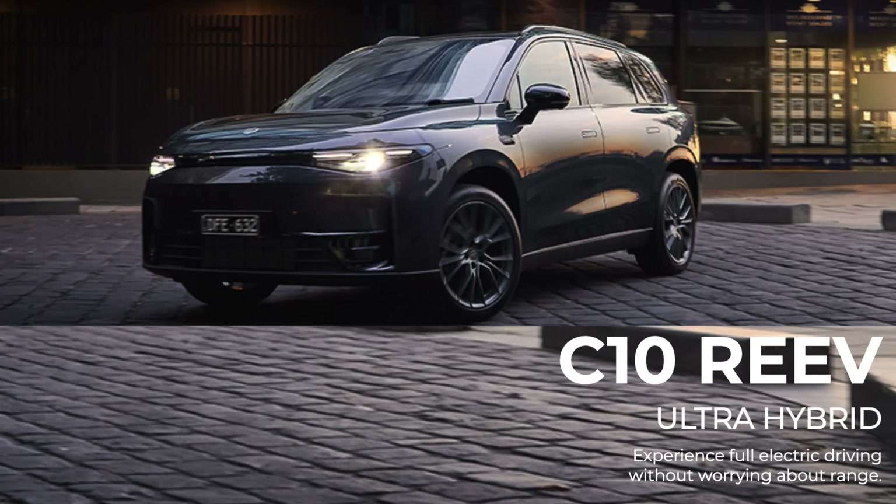So when's an electric car not an electric car? When's a hybrid not a hybrid? When's a petrol not a petrol car? The answer, it looks like, is when it's a Leap Motors C10 RE EV Ultra Hybrid.